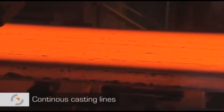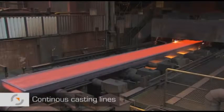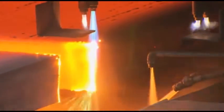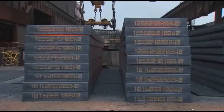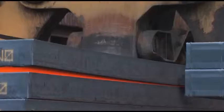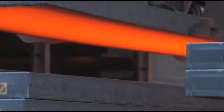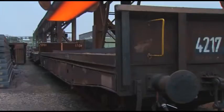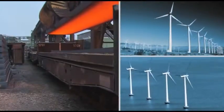The casting now has a solid shell a few centimeters thick, while most of the cross-section is still liquid. The casting is torch-cut into slabs for dispatch. The slabs are up to 35 centimeters thick and weigh as much as 32 tons. Some of these slabs are taken to the sister company, Ilsenburger Grobblech, where they are rolled into sheets for use in wind towers.